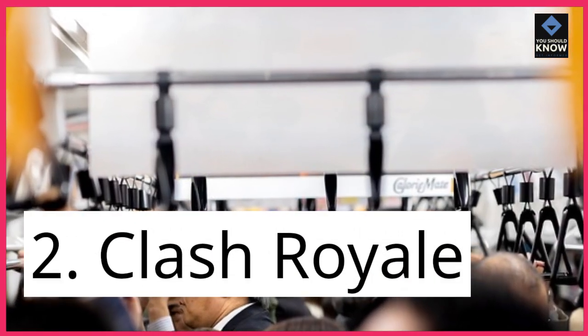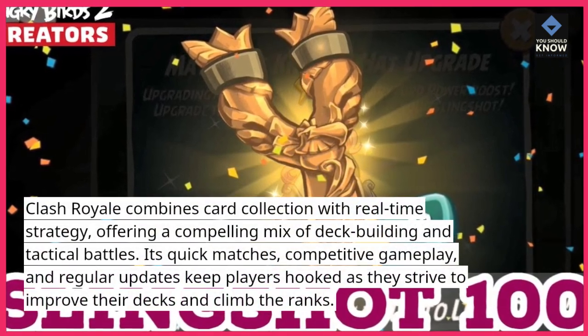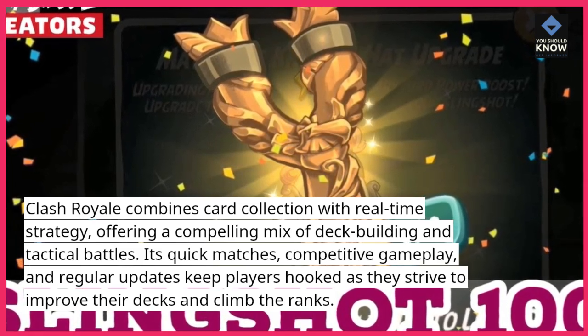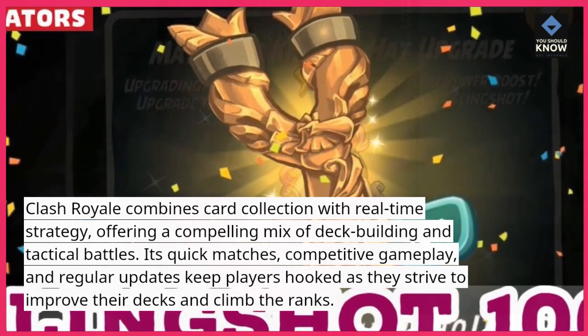2. Clash Royale. Clash Royale combines card collection with real-time strategy, offering a compelling mix of deck-building and tactical battles. Its quick matches, competitive gameplay, and regular updates keep players hooked as they strive to improve their decks and climb the ranks.